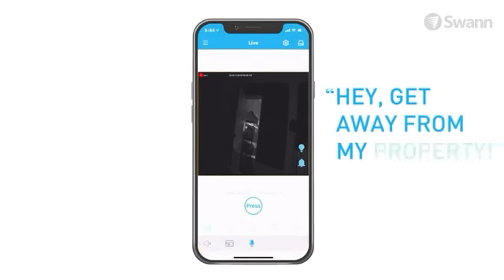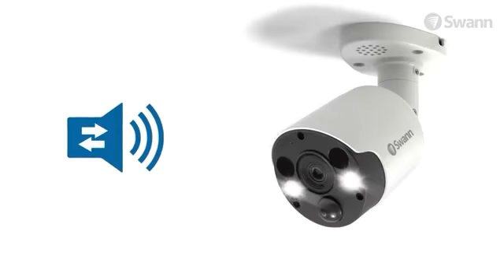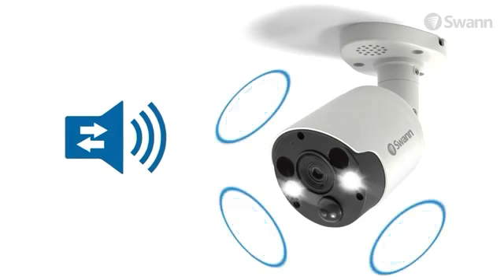"Hey, get away from my property!" The lights and siren can be activated by motion detection or manually.